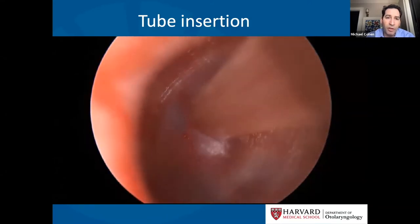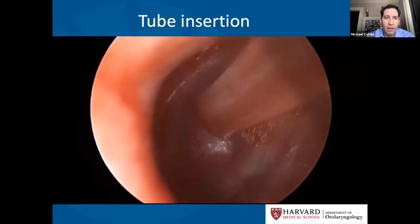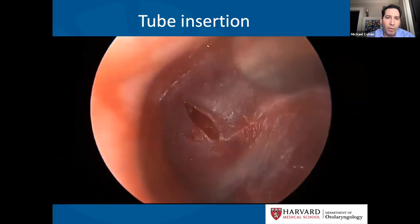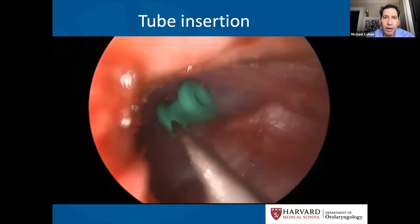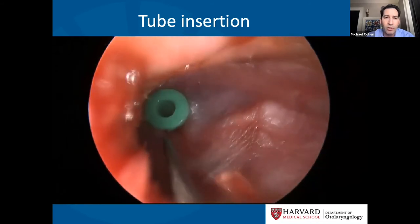Ear tubes are also helpful for kids with recurrent ear infections to prevent infections from happening in the first place. General guidelines for tube insertion are children who have more than three infections in a six-month period, or children with chronic fluid behind the eardrums for three months or greater with an associated hearing loss.